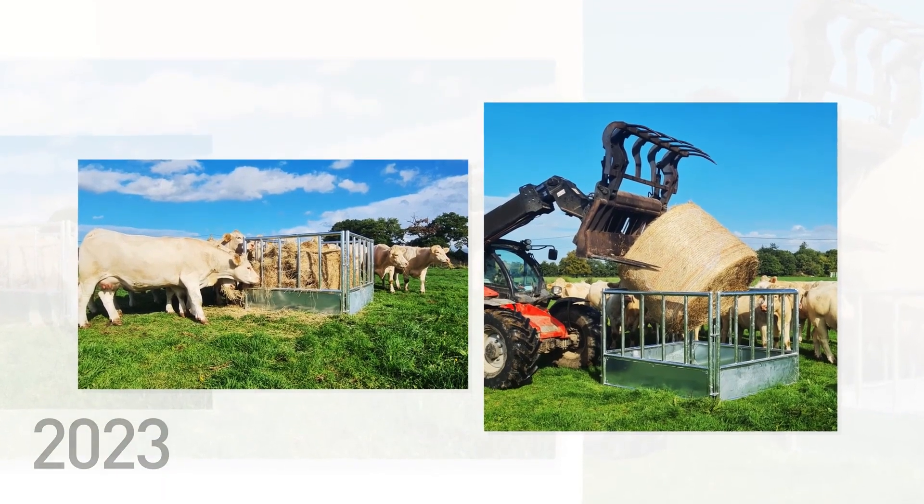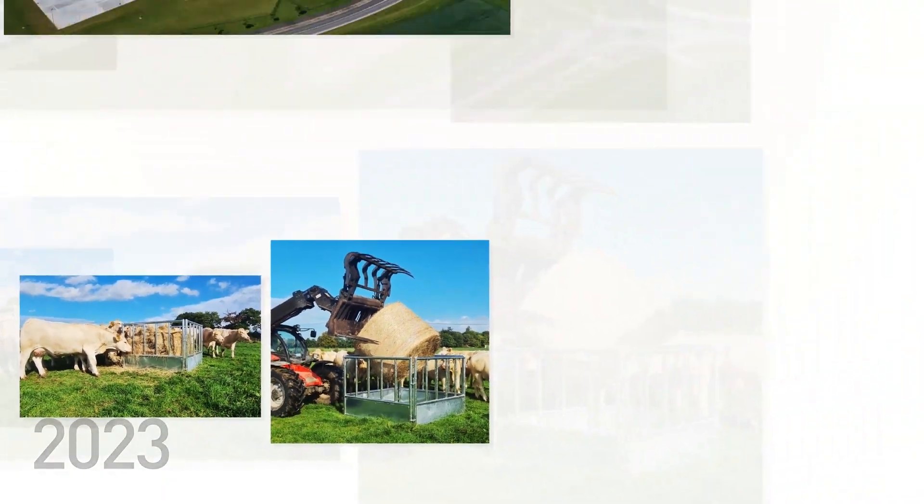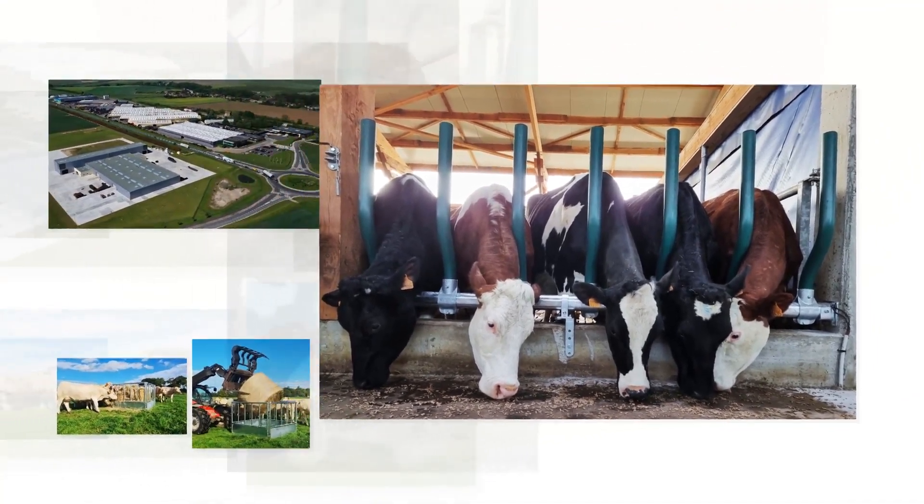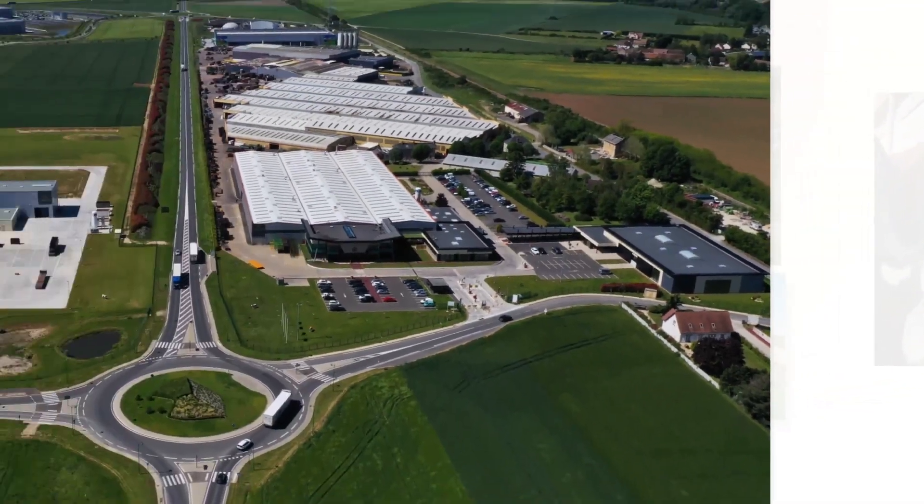With the Basic Cow Hay Rack and Self Service Comfort Plus, Jourdain remains faithful to the spirit of innovation, which has always driven it forward.